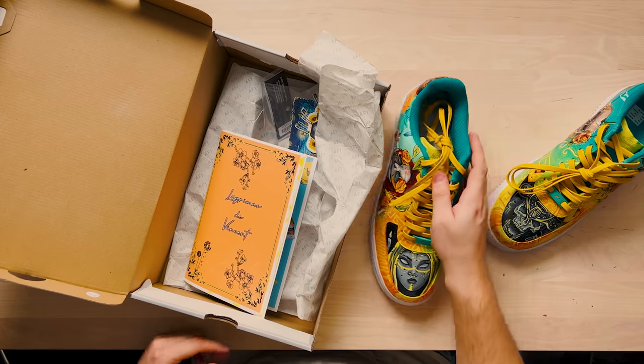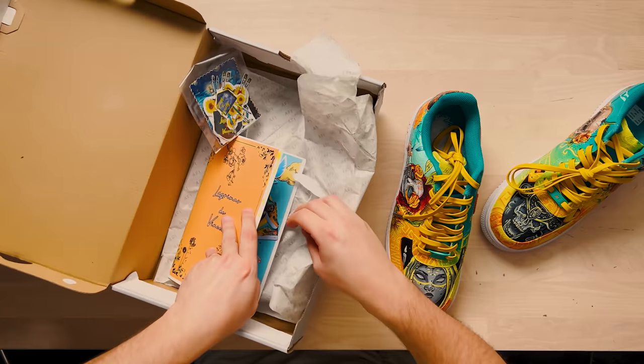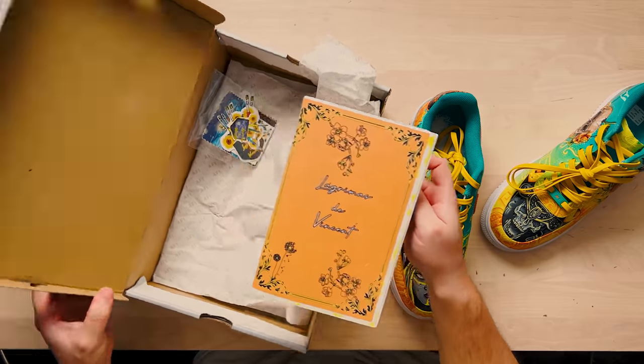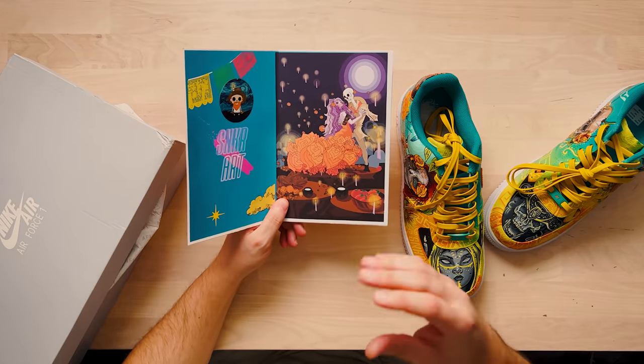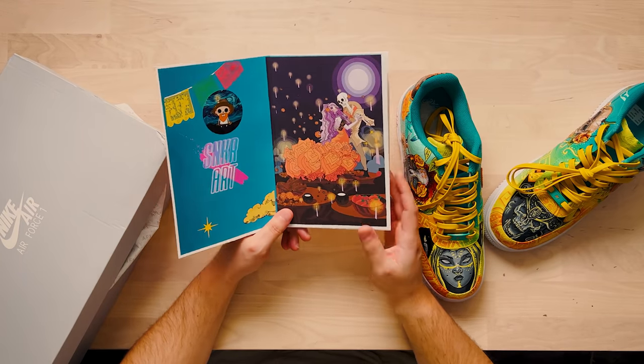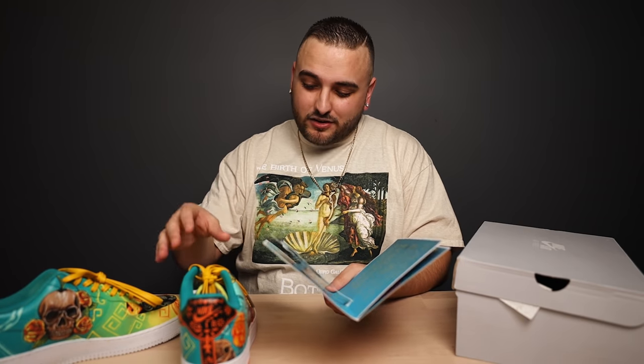Before we get into the shoes, let's take a quick look at what else we have inside here — a pack of stickers and what I believe is a certificate of authenticity. There are some additional digital illustrations from the artist Daniel Santiago himself, and then a little bit more about this piece, which is called "Duality," since this pair is inspired by Día de los Muertos.